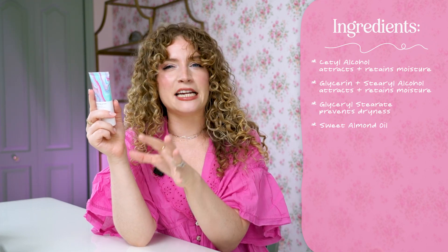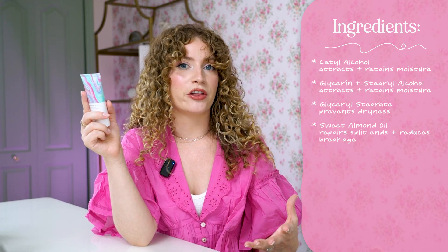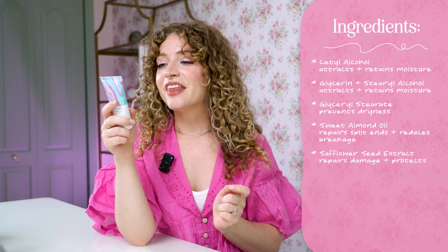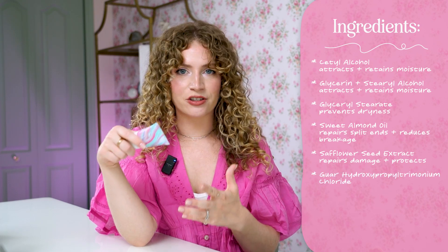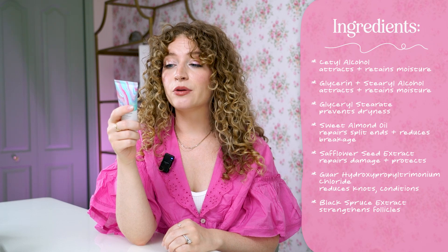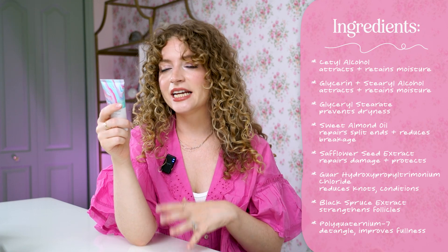Sweet almond oil is a very deeply penetrating oil, great for repairing split ends and reducing breakage — necessary if you color your hair. Next up, safflower seed extract is great for damage repair and also prevents incoming damage. Then guar hydroxypropyltrimonium chloride reduces knots and tangles and conditions your hair. Black spruce extract strengthens your hair follicles. Polyquaternium-7 will detangle your hair and improve body and fullness. Hydrolyzed keratin is a protein that strengthens your hair, improves elasticity, and improves shine.